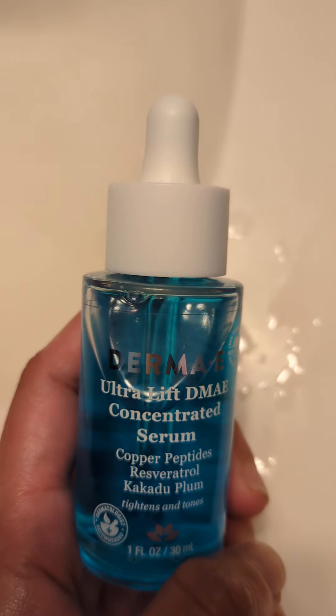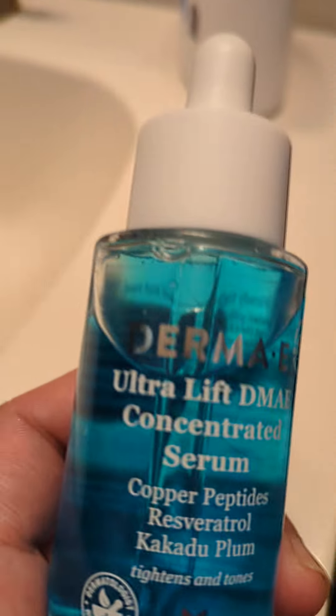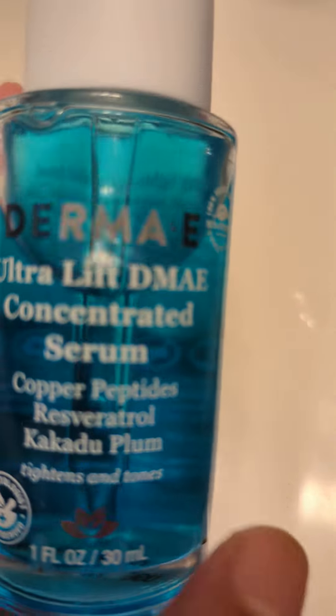Hi everyone, welcome back to my channel. I just wanted to do a quick video. Don't you think this color of the serum is so beautiful? It's like an ocean blue.